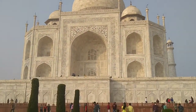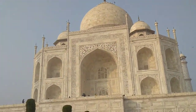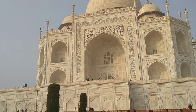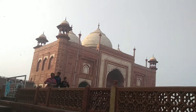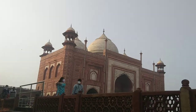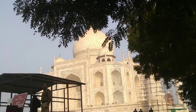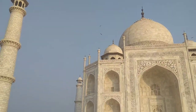Guys, this is the entire Taj Mahal. This is the side of the Taj Mahal. This is the left side of the Taj Mahal.